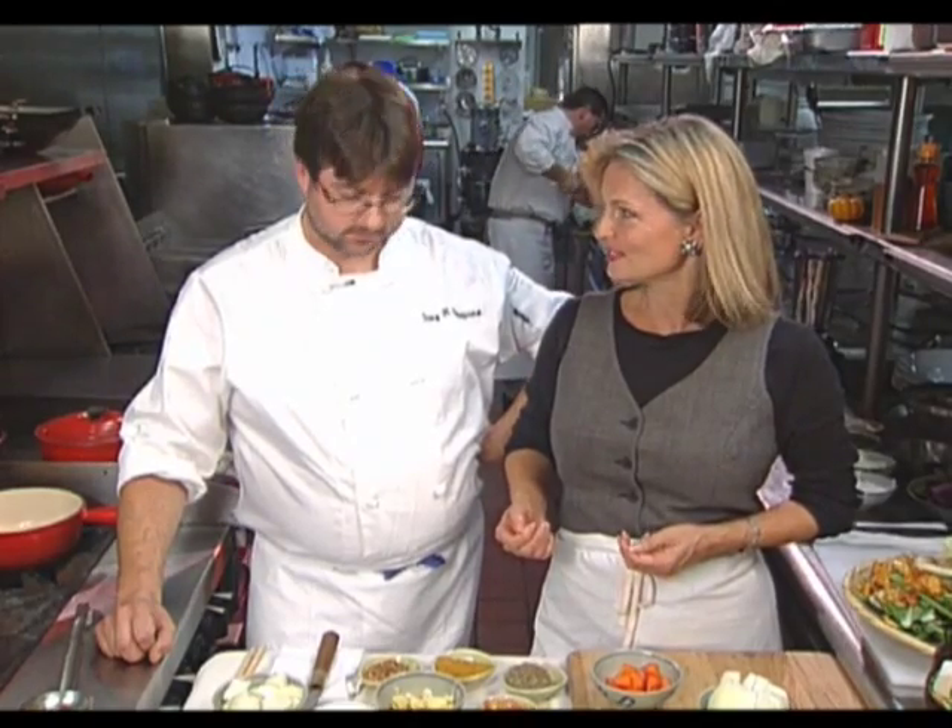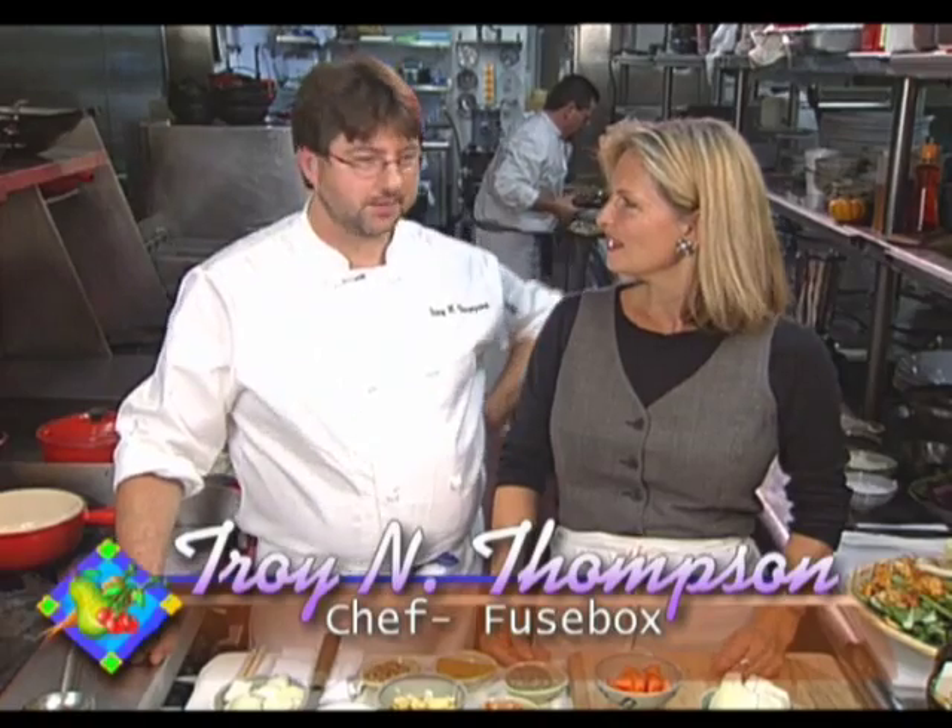We're here in a really beautiful part of Atlanta called Buckhead. We're at the Fuse Box restaurant with Troy Thompson, and what you do here in the restaurant — your cuisine and also your background — really reflects a lot of what's going on in Atlanta itself as a truly cosmopolitan city. We try to bring out the flavors of whatever people and local vegetables the farmers bring to us, and make unique flavors and unique styles of cooking in its simplest forms.